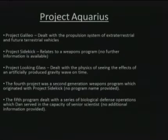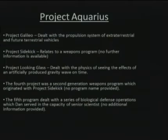Project Aquarius terminology: Project Aquarius is an umbrella term for everything having to do with mankind's interaction with extraterrestrials. Below that are about five programs. Project Galileo dealt with the propulsion system of extraterrestrial and future terrestrial vehicles. Project Sidekick relates to a weapons program — no further information available. Project Looking Glass dealt with the physics of seeing the effects of an artificially produced gravity wave on time. The fourth project was a second-generation weapons program originating from Project Sidekick. The fifth program dealt with a series of biological defense operations in which Dan served as senior scientist.